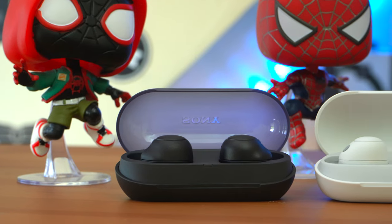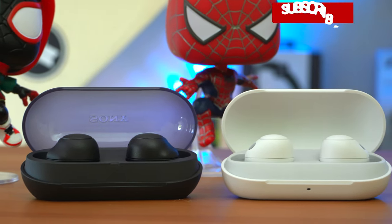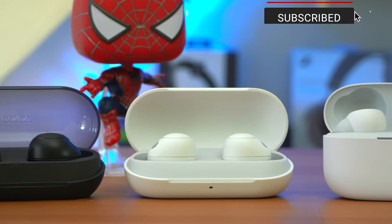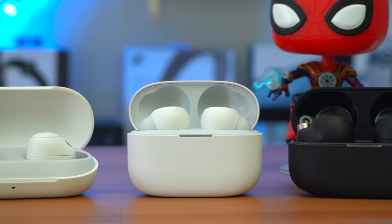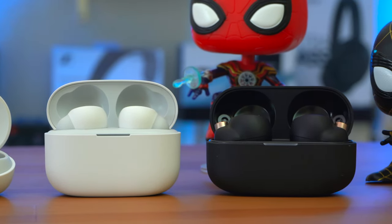Sony's earbuds like to go on sale regularly. I do have to point out that the WF-1000XM4's are the oldest earbuds here and I feel that their successors will be out in the summer of 2023.